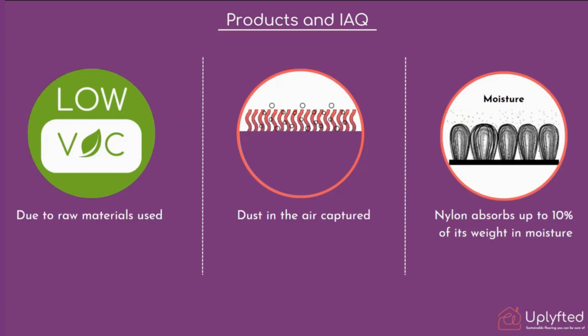The carpet tiles we work with are made of nylon, and nylon absorbs up to 10 percent of its weight in moisture. So low VOCs, capturing dust, and absorbing moisture from the air definitely improves indoor air quality. This doesn't directly mitigate damp and mold, but these are improvements that address a bigger, more complex problem that also needs work on ventilation, insulation, and other interventions.